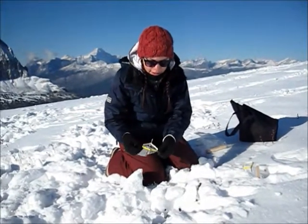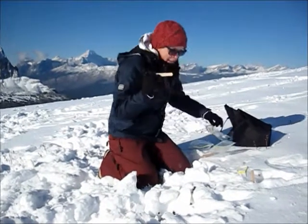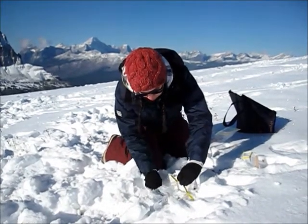Locating these sample sites begins by flying a helicopter or fixed-wing aircraft over flight lines determined as high-quality caribou habitat. Local weather conditions such as snow depth, wind speeds, and cloud cover determine whether sample collections take place on any given day.